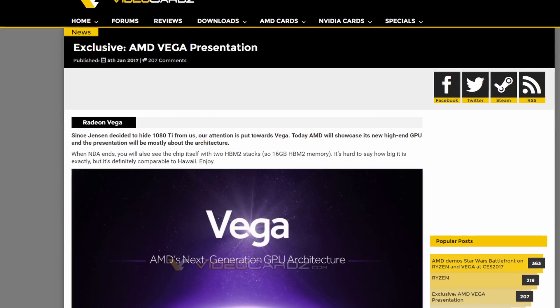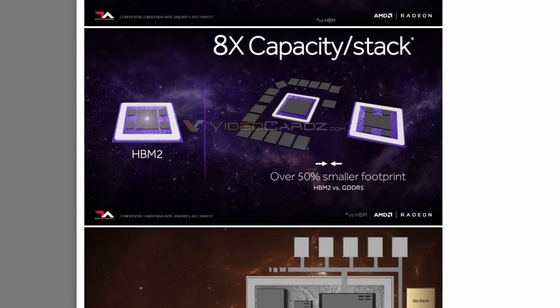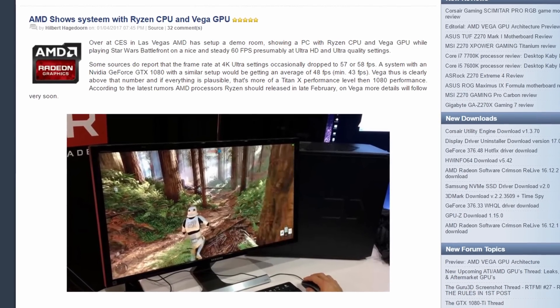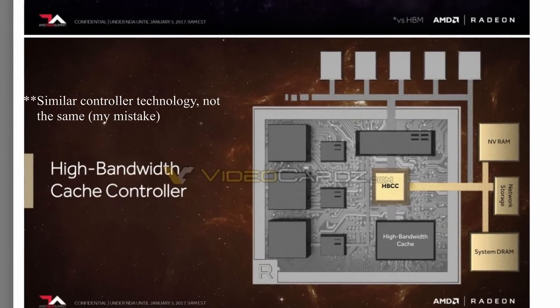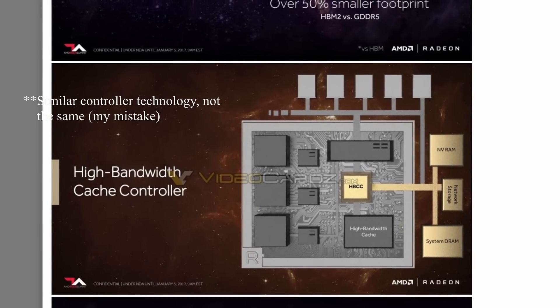What we learned at CES: AMD's top Radeon Pro card runs on Vega, the newest Vega flagship also uses HBM2, the Vega flagship has similar performance to a GTX 1080, and this Vega card will possibly have the same memory controller as the MI25 Radeon Pro card — the card that has up to one terabyte of video memory.